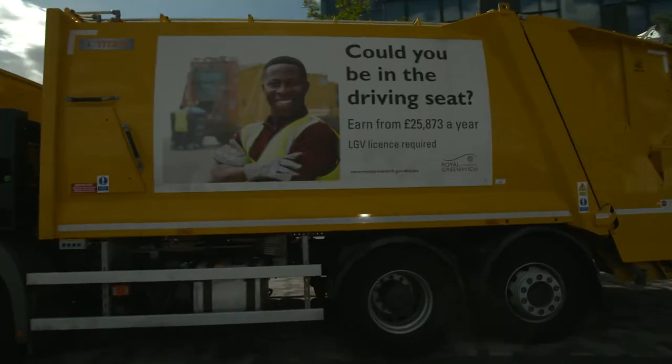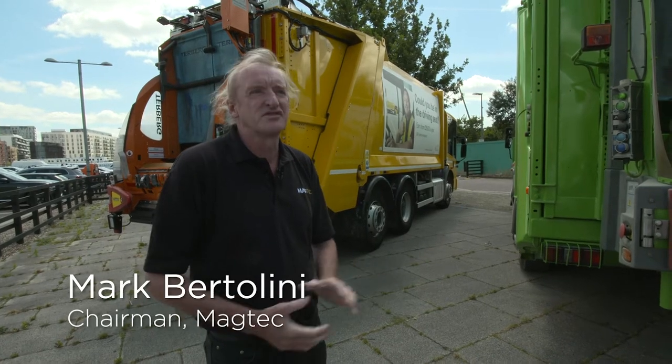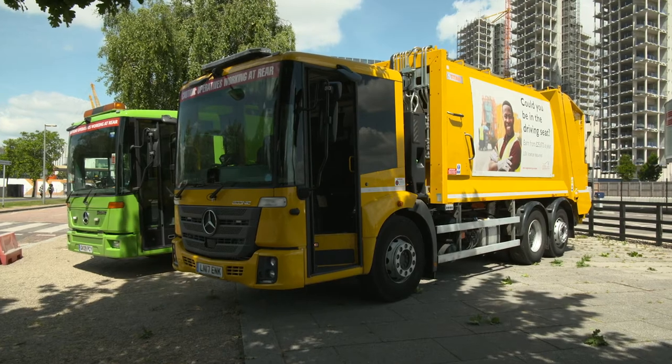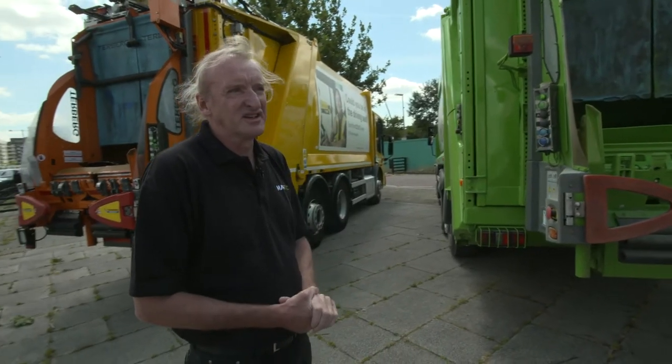The pollution produced by a typical diesel truck is equivalent to the pollution produced by about 30 cars. So by converting from diesel to electric it eliminates the pollution that you would expect from 30 cars.